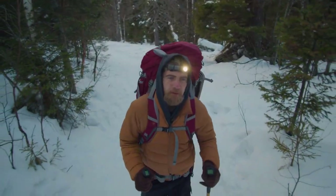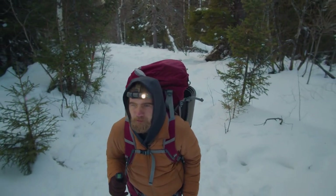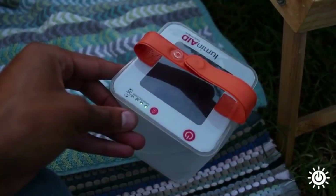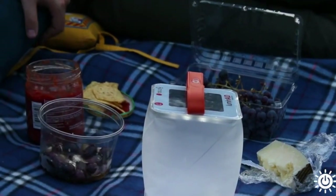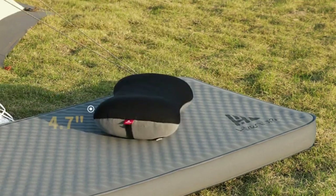Number 6: A headlamp. A headlamp with extra batteries provides light for early morning or late night hikes. Number 7: A lantern. A lantern provides important ambient light for cooking and hanging out at the campsite. Number 8: A pillow. An inflatable pillow adds comfort for a better night's sleep and doesn't take up much pack space.